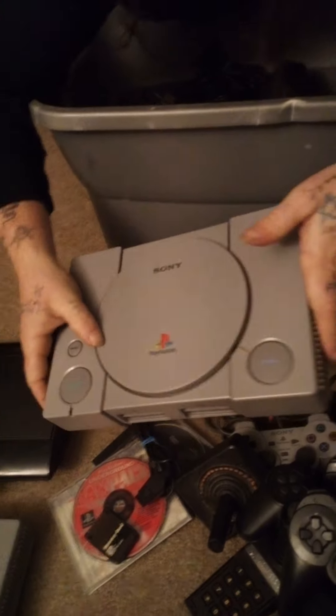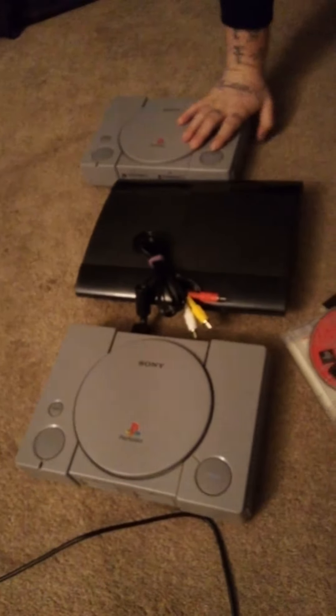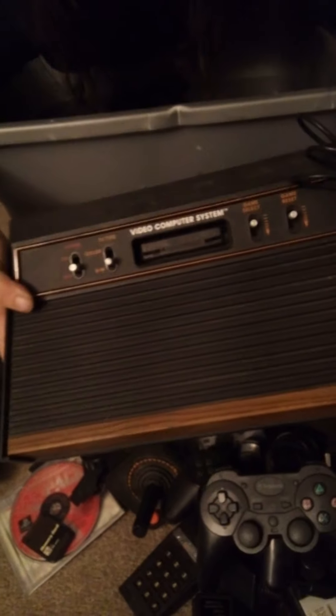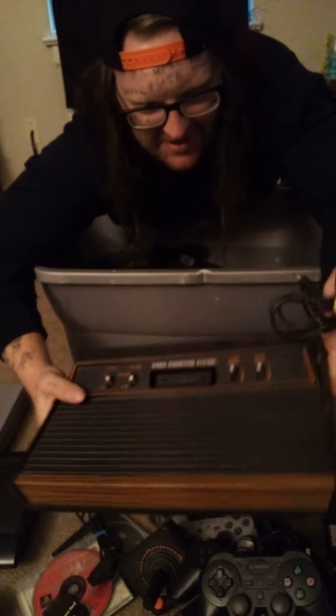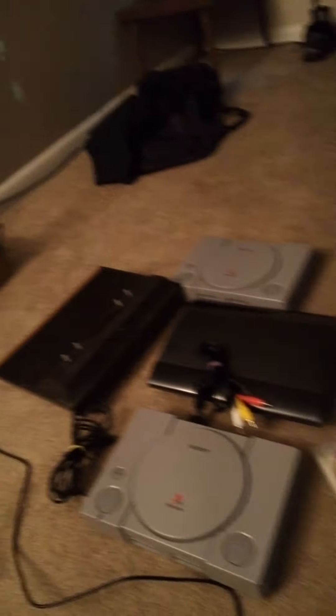That second PS1 doesn't look that dirty either. Right there we've got basically triple our money. I believe this is the '83 model Atari 2600 — everything looks good so far. A little dirty, but not bad.